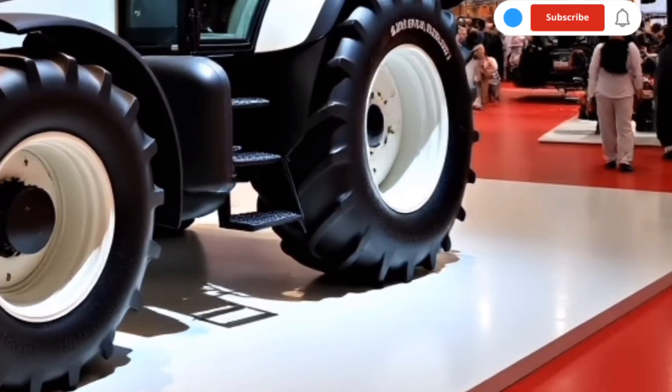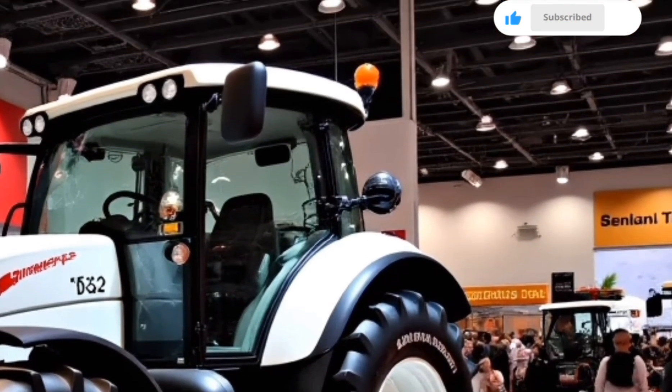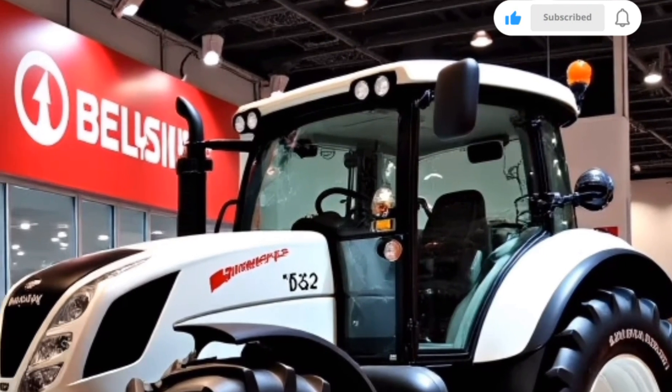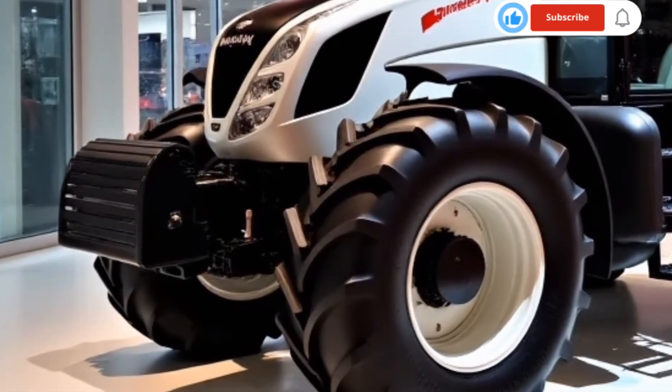Hello everyone, welcome back to our channel. Today we have an exciting episode as we dive into the incredible evolution of agricultural machinery, focusing on the Belarus 1523 tractor. This robust machine is produced by the legendary Minsk Tractor Works.